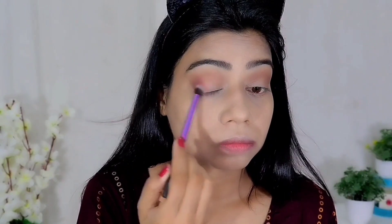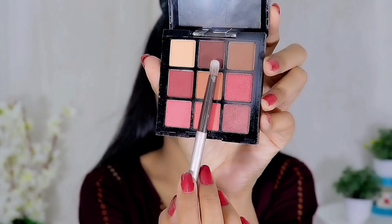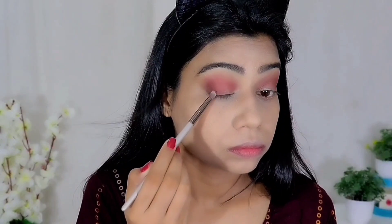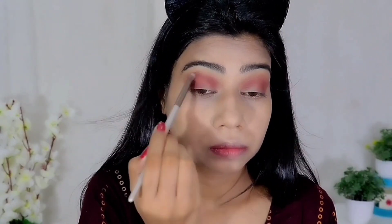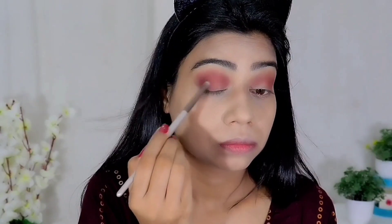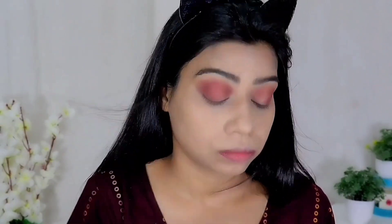Then I am using the mauve shade, placing it in the outer V and crease. If you build colors gradually, you get a nice gradient effect. After that, I am using a dark brown shade with a small fluffy brush, placing it in the outer V and blending it into the crease for more depth. Apply colors in ascending order — light first, then medium, then dark.